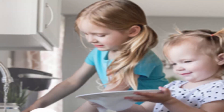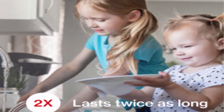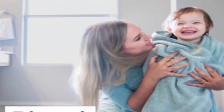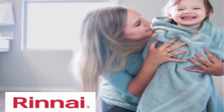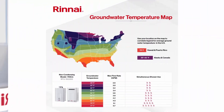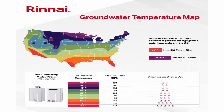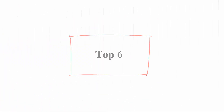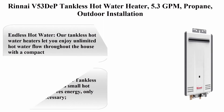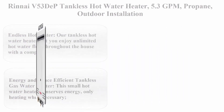Professional installation is recommended — visit the Pro finder page on the Rinnai website to locate a qualified technician. Guaranteed to last with a 10, 5, and 1-year residential factory warranty for heat exchanger, labor, and parts respectively.